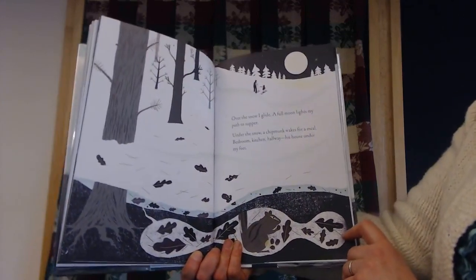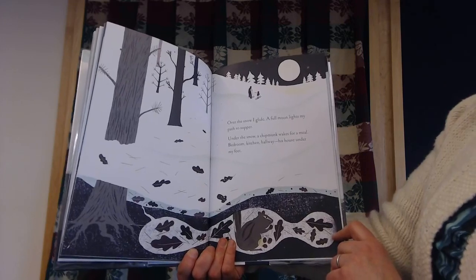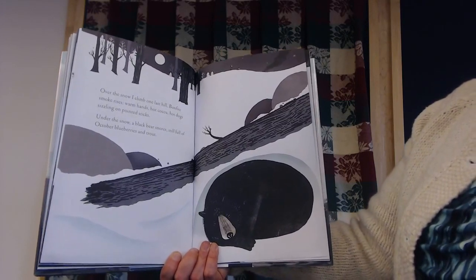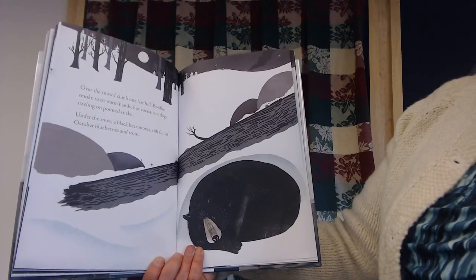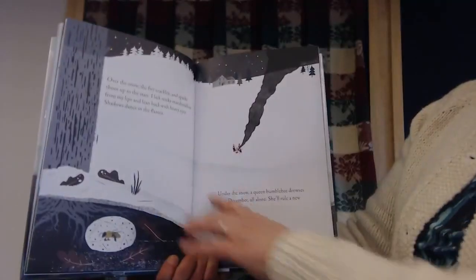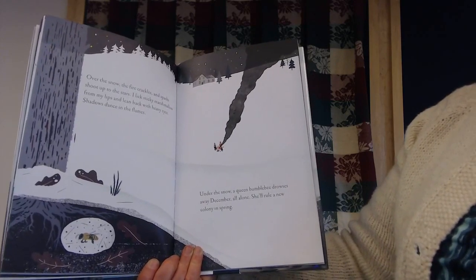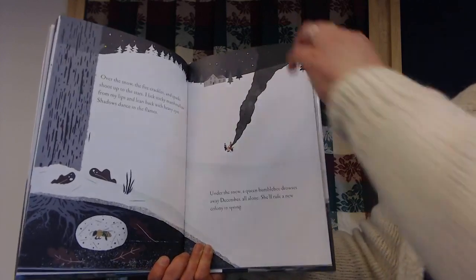Over the snow, I glide. A full moon lights my path to supper. Under the snow, a chipmunk wakes for a meal — bedroom, kitchen, hallway — his house under my feet. Over the snow, I climb one last hill. Bonfire smoke rises. Warm hands, hot cocoa, hot dogs sizzling on pointed sticks. Under the snow, a black bear snores, still full of October blueberries and trout. Over the snow, the fire crackles and sparks shoot up to the stars. I lick sticky marshmallow from my lips and lean back with heavy eyes. Shadows dance in flames. Under the snow, a queen bumblebee drowses away December all alone. She'll rule a new colony in the spring.